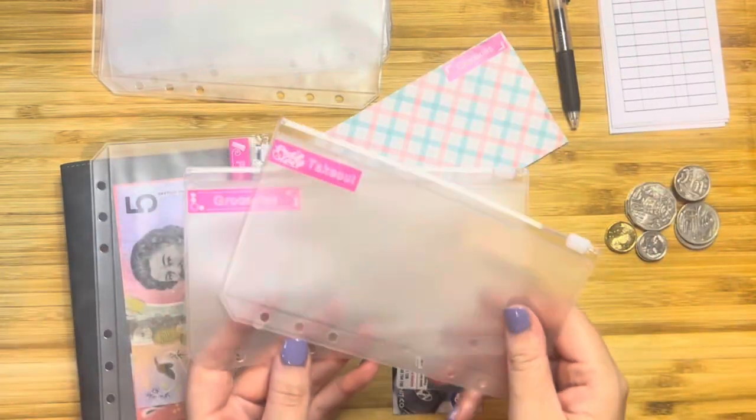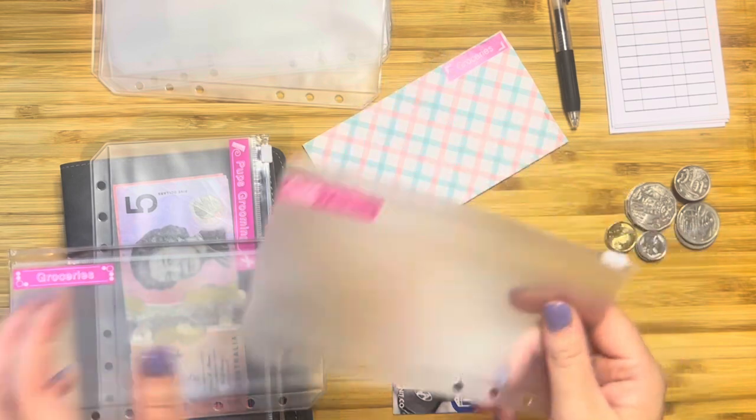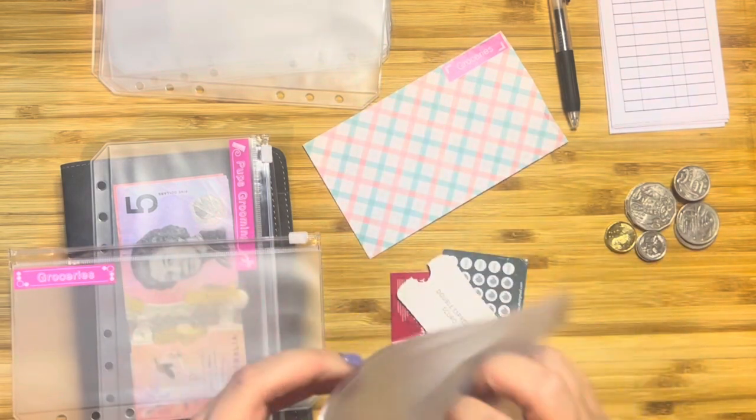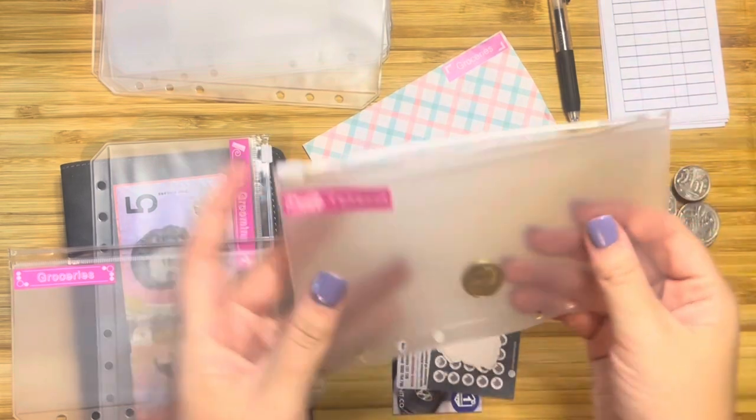I also have the takeout pouch. I don't have any money for takeout specifically, but you know what — I'm just going to put the $2 coin in. There we go.